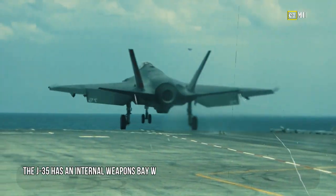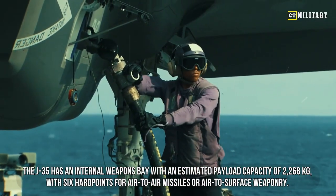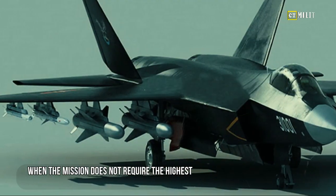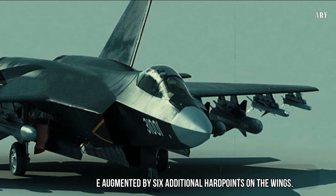The J-35 has an internal weapons bay with an estimated payload capacity of 2,268 kilograms, with six hardpoints for air-to-air missiles or air-to-surface weaponry. When the mission does not require the highest degree of stealth, this weapons capacity can be augmented by six additional hardpoints on the wings.